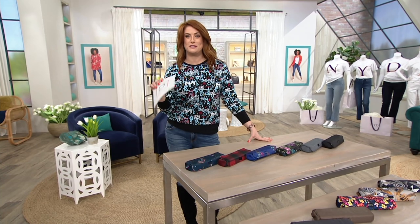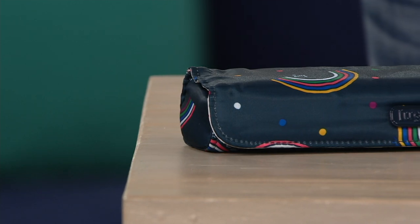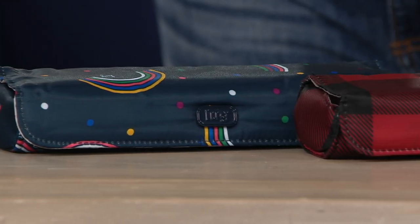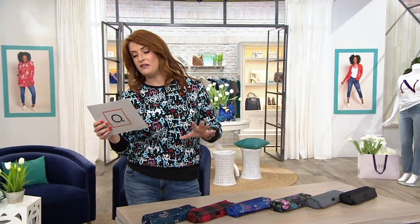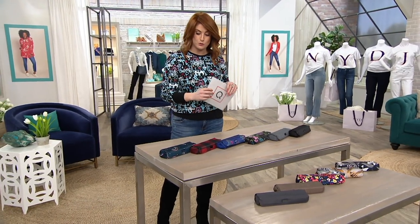This is called the Choo Choo. It's a pill box case, item F13605, on sale for two pennies shy of $15 — $14.98. EasyPay gets this home for $3. Over 50,000 of these have been sold, and it's the first day you've seen it at this new price and with some new colors as well.